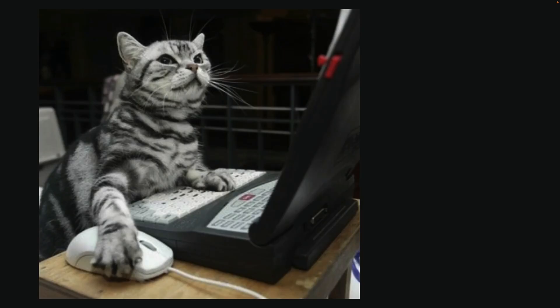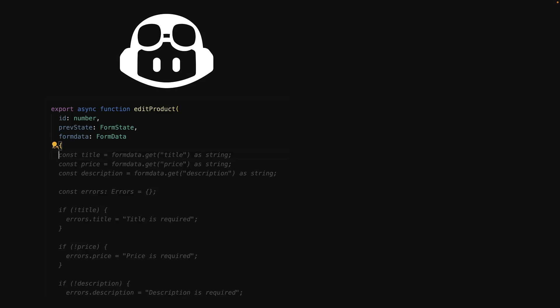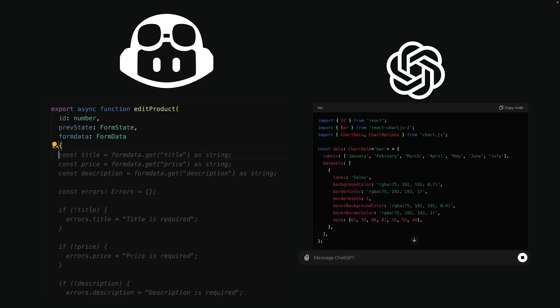As developers, we are always looking for ways to be more productive. AI coding assistants like GitHub Copilot and ChatGPT have shown a lot of promise in code completions and generating code from natural language descriptions. However, if you've used these AI code generators, you know the code often doesn't work correctly.